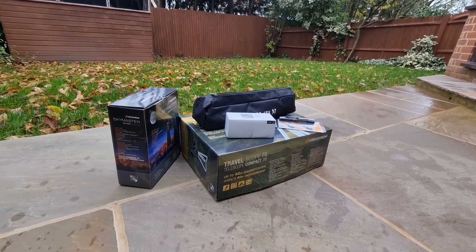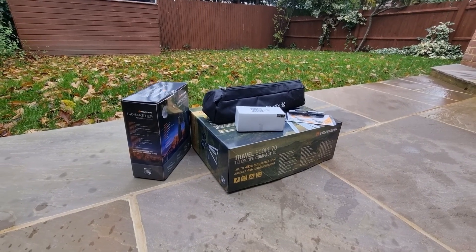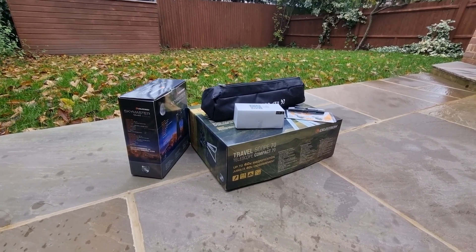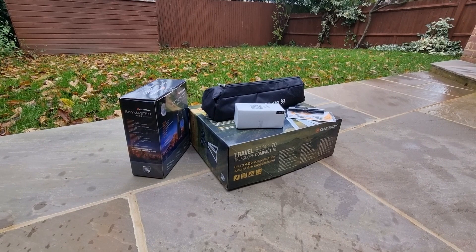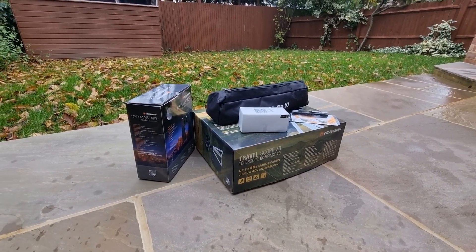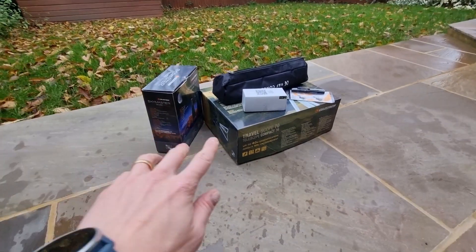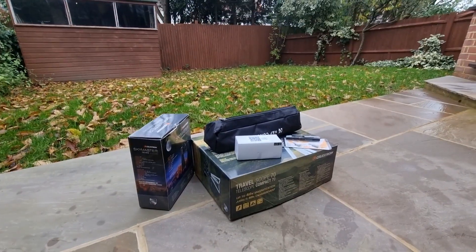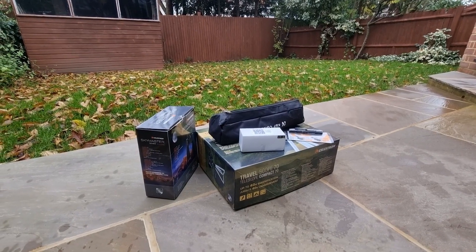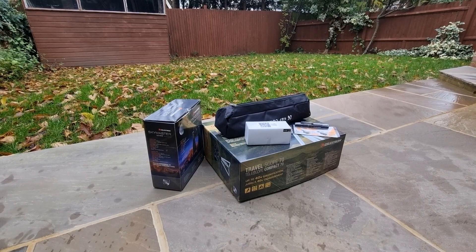Welcome to today's video where I'd love to share some of the best astronomy gifts you can get somebody, whether it's for their birthday, Christmas, or you just want to spoil them. These gifts will vary in price and I want to introduce a number of different options — the kind of things I wish I was given or hadn't thought about when I first started getting into the hobby.